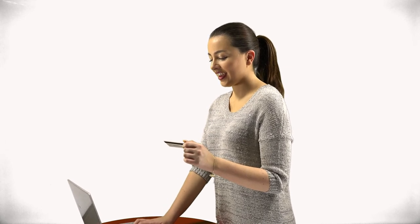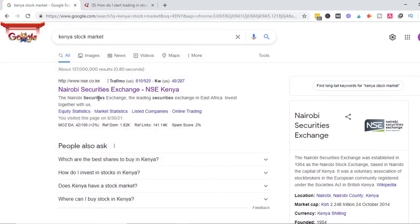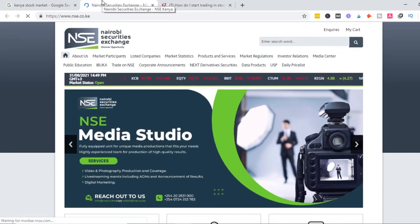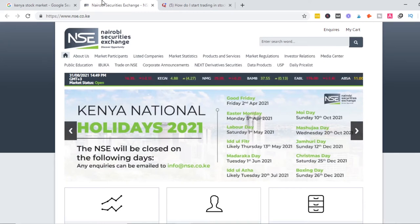Hi guys, this is Hilda back again with more tips on how to make money online in Kenya. Today we're going to talk about investing in the Kenya stock market. I was chatting with a friend about how to create passive income. She trades in the Nairobi Securities Exchange. Passive income is basically that income you earn gradually, or residual income which you earn every day without having to repeat the initial work.